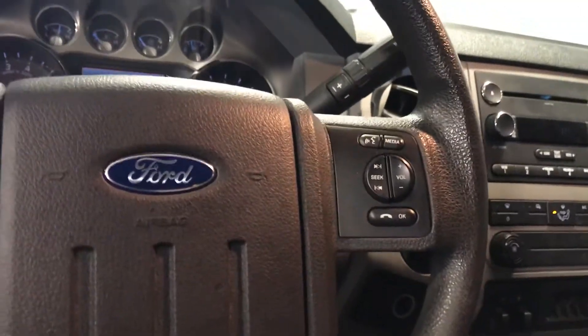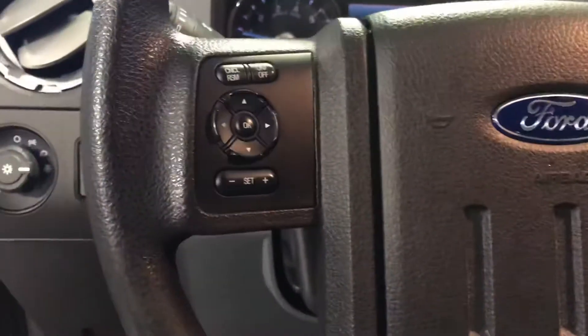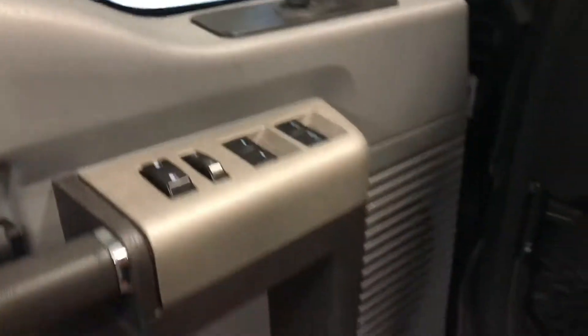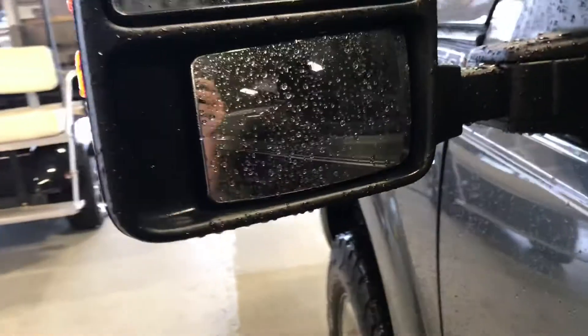You've got your voice commands and you do have Bluetooth on this. Cruise control settings on the left, screen up here, and mileage there. You do have auto headlights and your power windows and locks. You've also got the big tow mirrors on this, with big blind spot mirrors in there too.